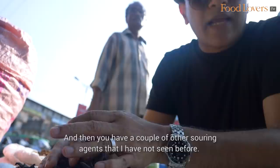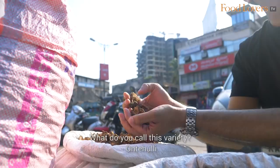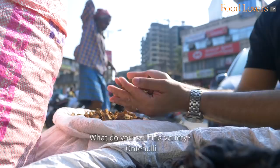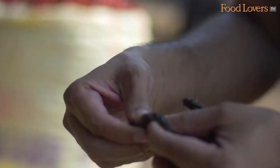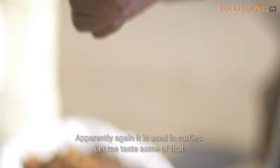Then you have a couple of other souring agents. This is called Ontehulli and it's used in fish curry — it's round and almost shaped like a mango. And this is another kind of souring agent called Jari Ge Huli, which is also used in curries. Let me taste some of that... it's mouth-puckeringly sour!